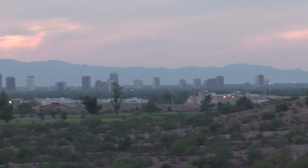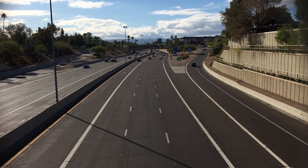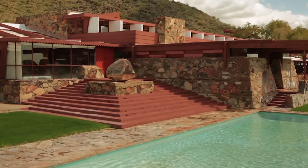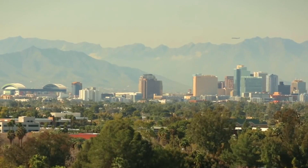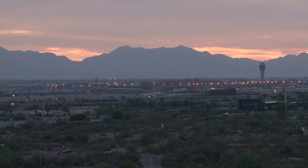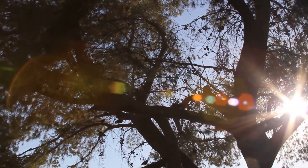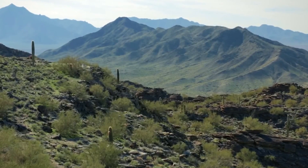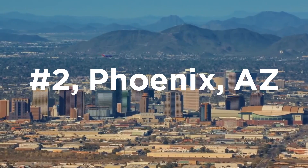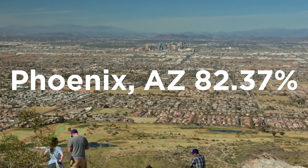Our next two cities both have extremely warm climates. Our number two city is estimated to have around 1.6 million people, making it the fifth most populous city in the United States and the only state capital with a population of more than one million residents. Located in the northeastern reaches of the Sonoran Desert, it has a subtropical desert climate with long and extremely hot summers, and holds the record for most sunshine of any city on Earth, averaging over 107 days reaching triple digits — over 100 degrees Fahrenheit or 38 degrees Celsius. My hometown, Phoenix, Arizona holds strong at number two with a median driving efficiency of 82.37%, a full one and a quarter points above our number three city.